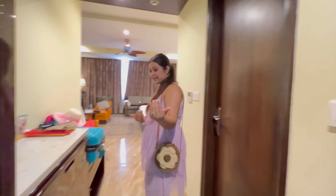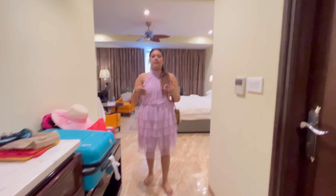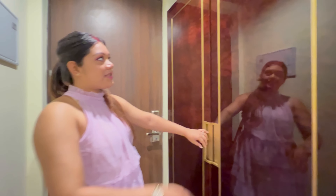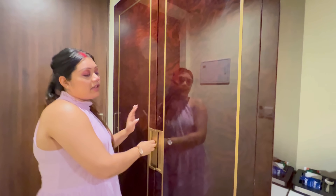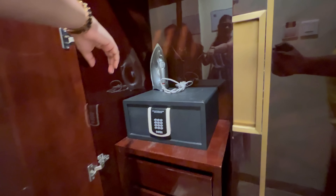I am going to take a look at the door. The left side is the wardrobe. So this is the work area. We have to press the iron and there are lockers here.